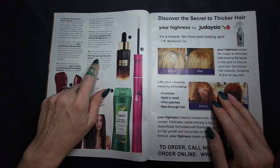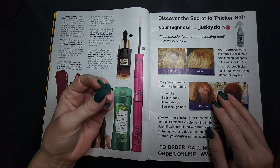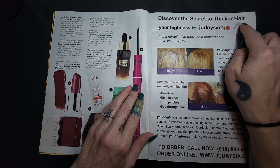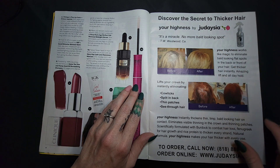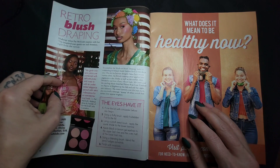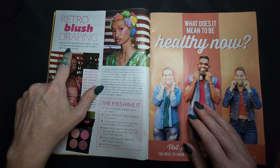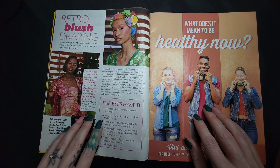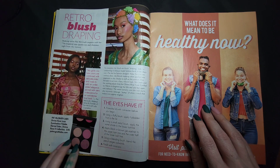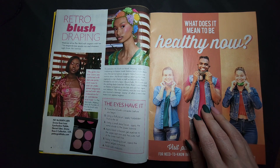Mascara by Mary Kay — $16. I feel like Mary Kay has always always been like an expensive makeup line. Discover the secret to thicker hair — Your Highness by Judiasm. Retro blush: makeup artist Pat McGrath inspires with her 70s-inspired rose quartz eye and shimmer right from the runway. My go-to couture colors combined with delicate pinks and roses to add an understated, elegant retro spirit. $58 for four shades — would you ever? There are so many people that would — just not this gal.